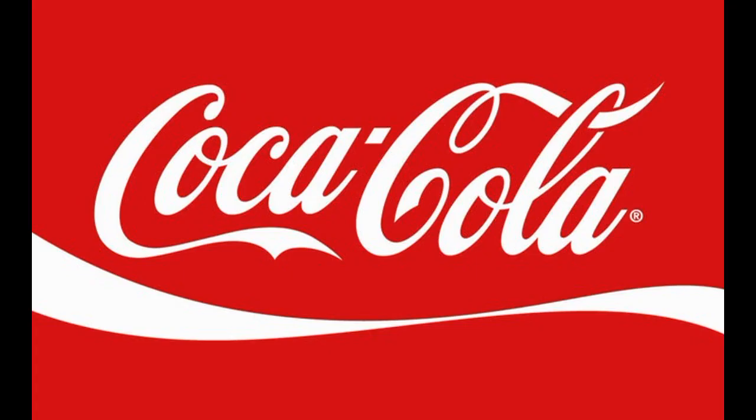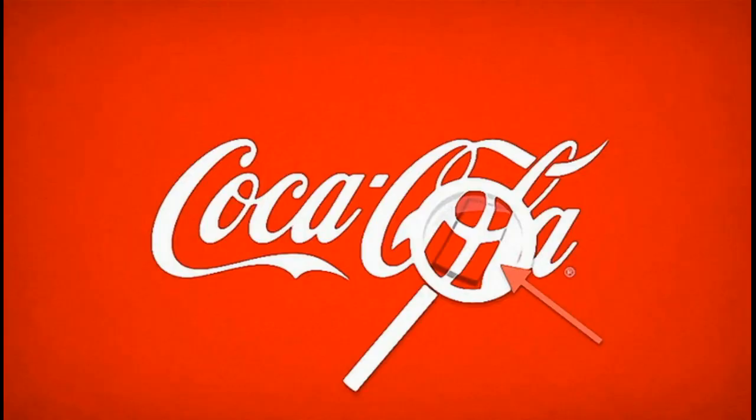Number 2 is Coca-Cola. This is a world-famous logo. Hidden within the Coca-Cola logo between the letters O and L is the flag of Denmark — considered one of the most surprising hidden details in any major brand logo.